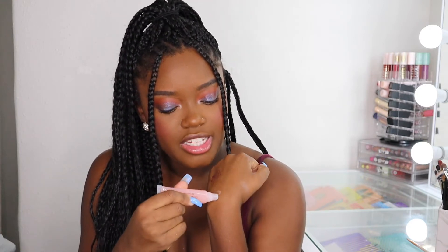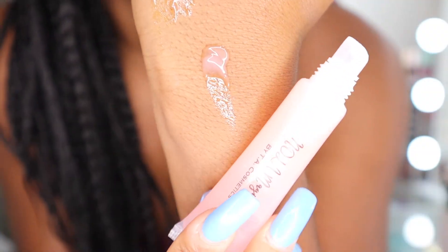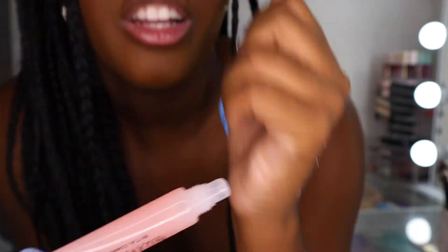This gloss right here, people love. This is called Peach Perfect — people love this one. It's tutti frutti scented and it is so beautiful on the lips. It's one of those glosses where it's just a light tint color, nothing too overwhelming. It just has a nice peachy color — really beautiful.